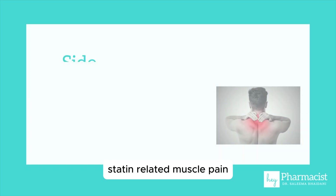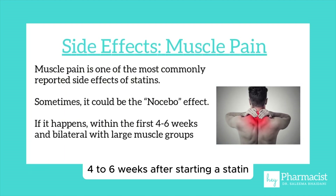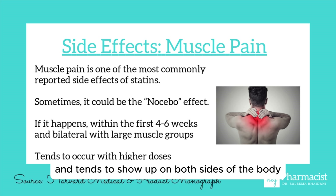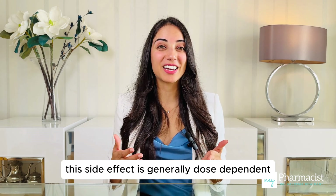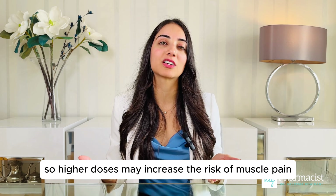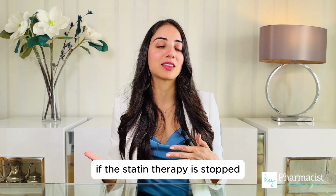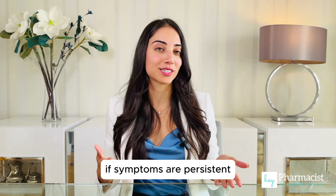Statin-related muscle pain, if it does happen, usually happens within the first four to six weeks after starting a statin, and tends to show up on both sides of the body in large muscles like the legs and the back. This side effect is generally dose-dependent, so higher doses may increase the risk of muscle pain. The good news is that muscle pain usually goes away if the statin therapy is stopped, and switching to another statin can help if symptoms are persistent.